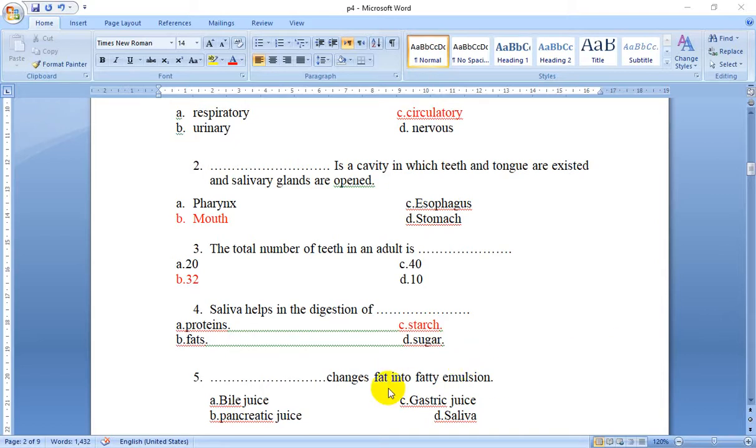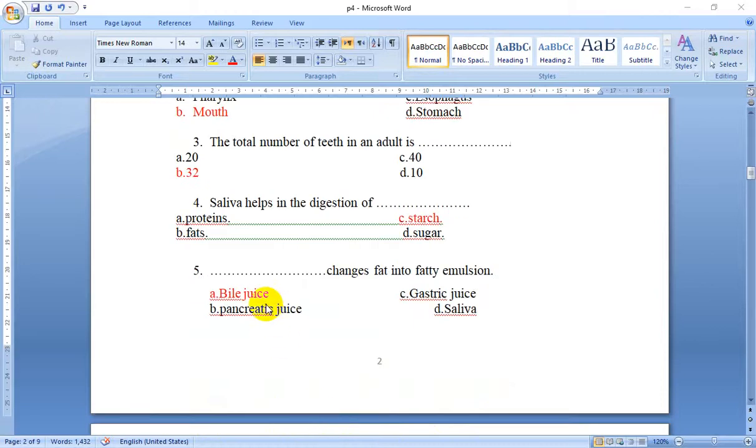Number 5: What changes fat into fatty emulsion? Bile juice, gastric juice, pancreatic juice, or saliva? The answer is bile juice — bile juice changes fat into fatty emulsion.